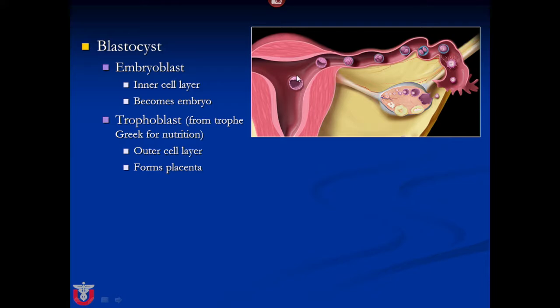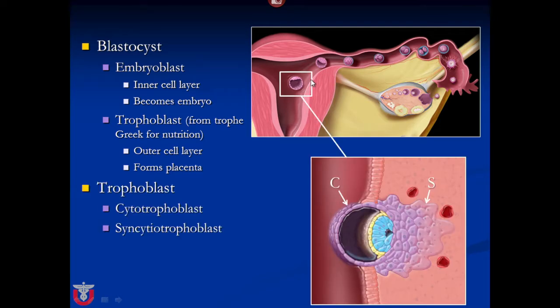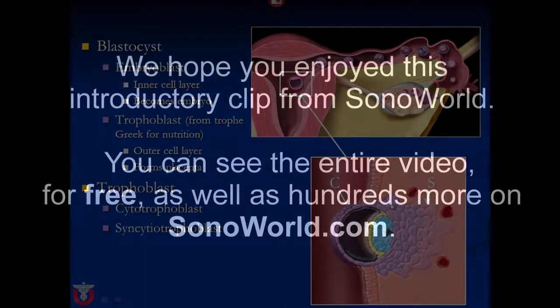It's this blastocyst from which the placenta will start to form. The blastocyst has several layers to it. First of all, inside you have the embryoblast — and that's going to be the embryo. But we really want to pay attention to the outside here, and it's got two parts to it.